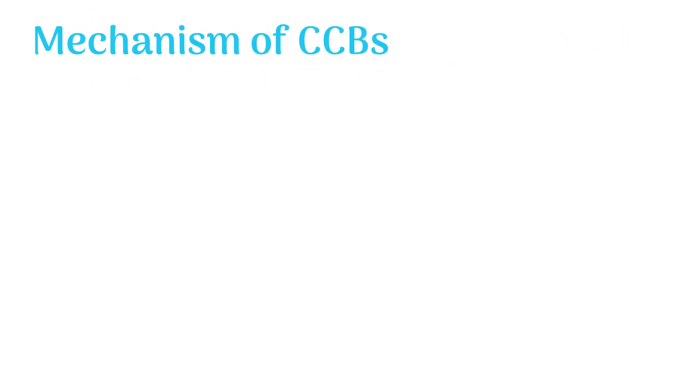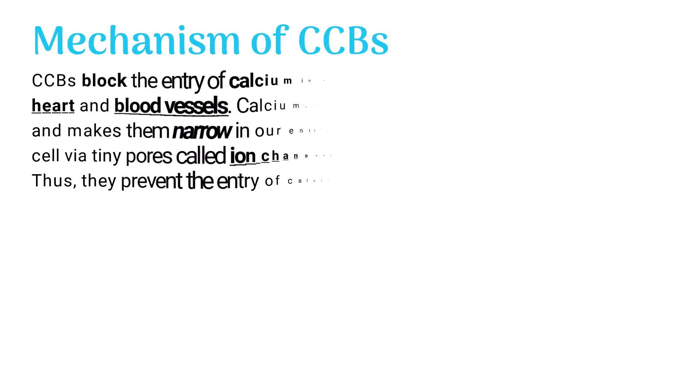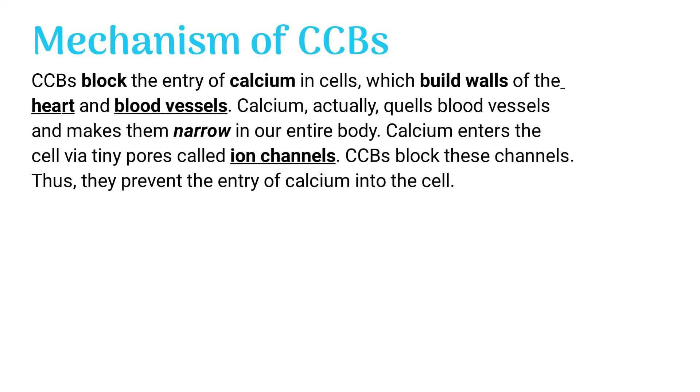Mechanism of calcium channel blockers. CCBs block the entering of calcium into cells which build the walls of the heart and blood vessels. Calcium actually constricts blood vessels and makes them narrow throughout the entire body.